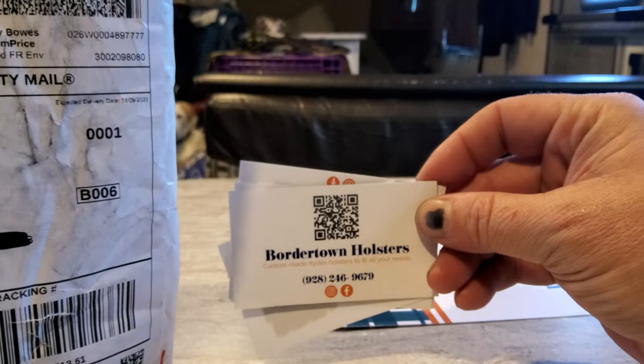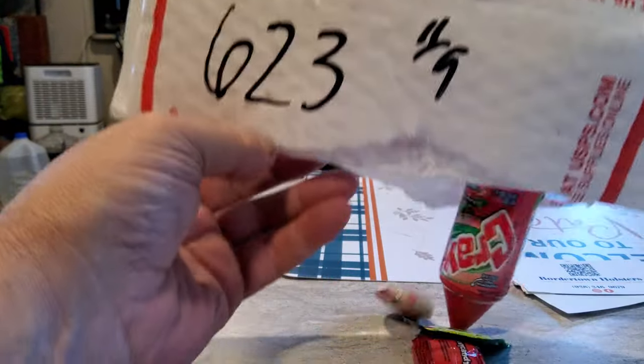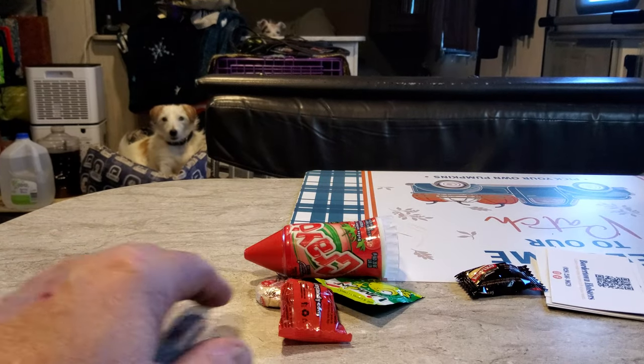Here is the business card for anyone who needs one for a Dagger. Besides the holster, you also get candy that I've never heard of before, but I'm a fat guy — we'll give it a try.